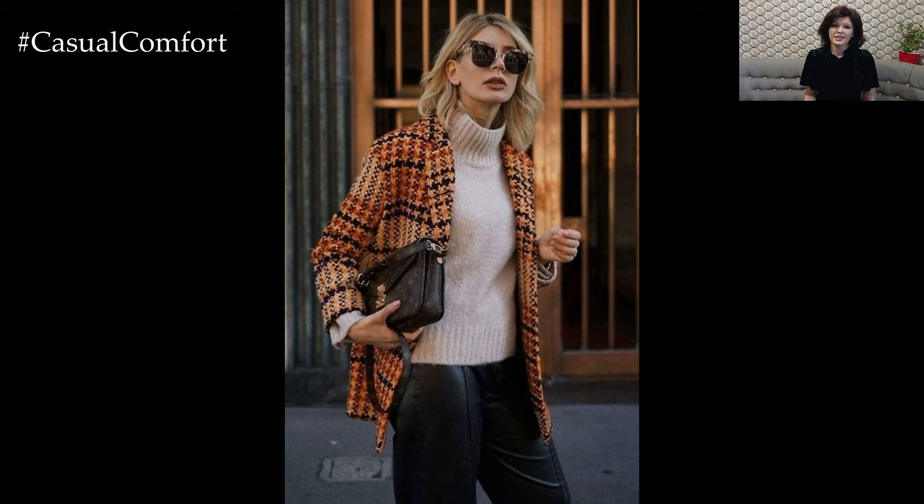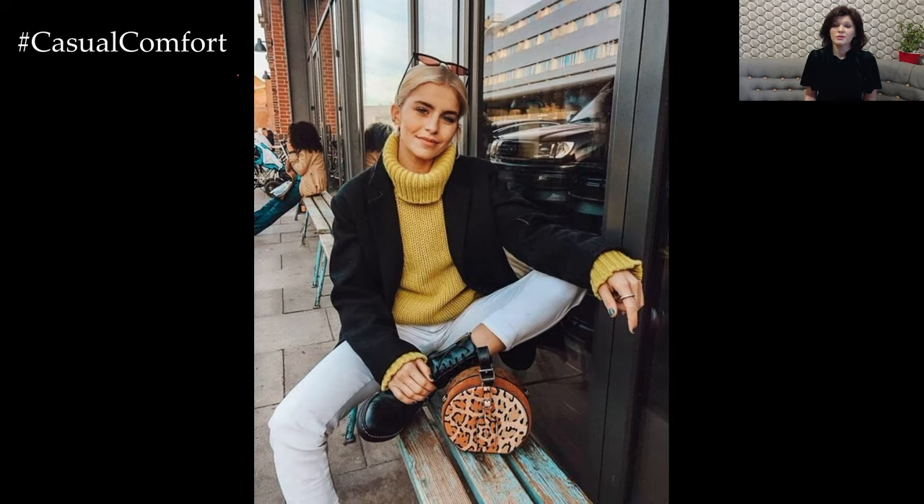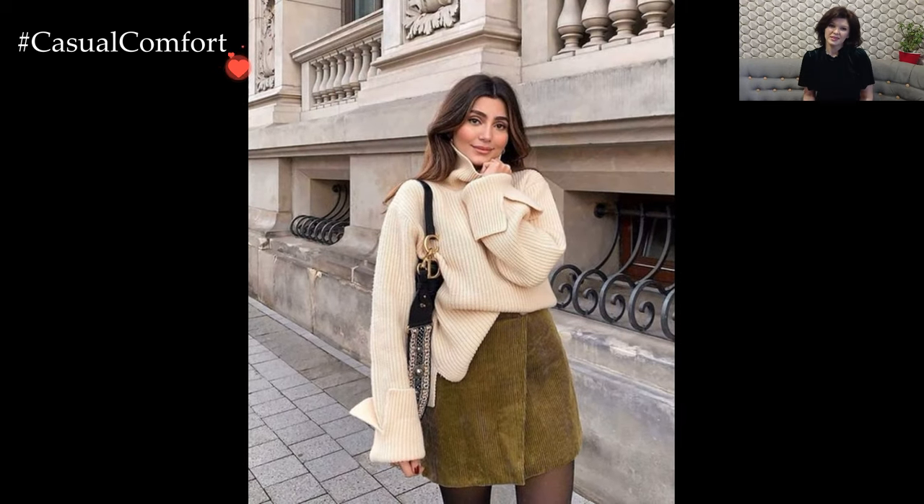For a finishing touch, opt for a versatile handbag that complements your outfit. A structured tote or a stylish crossbody bag can seamlessly merge functionality with fashion, ensuring you're ready for anything the winter brunch experience may throw your way.